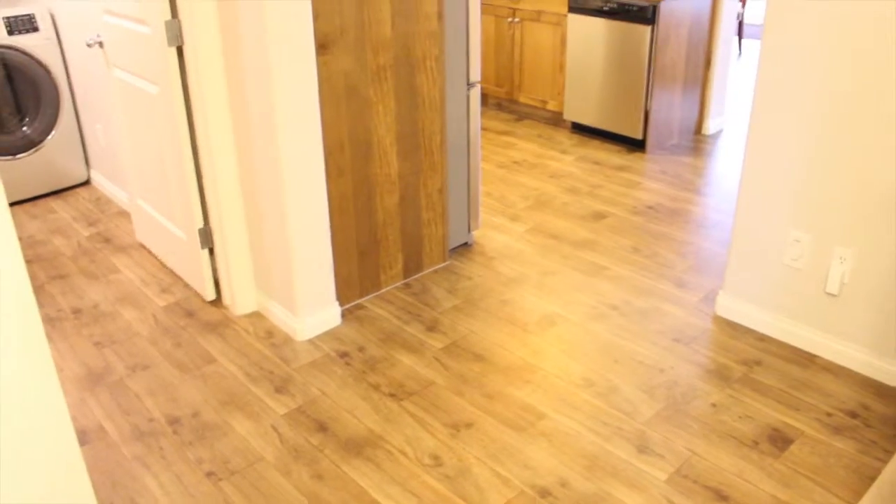Hey everyone, it's Justin here with LethbridgeRealEstate.com. I've got a new video tour for you here at 498 Gateway Crescent.